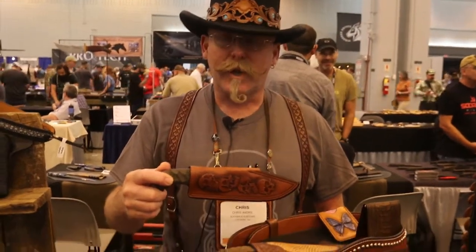Hi, my name is Chris Andre from Slick Bulb Customs. I'm from Longmont, Colorado. We're a custom sheath and holster shop. It's all we do.